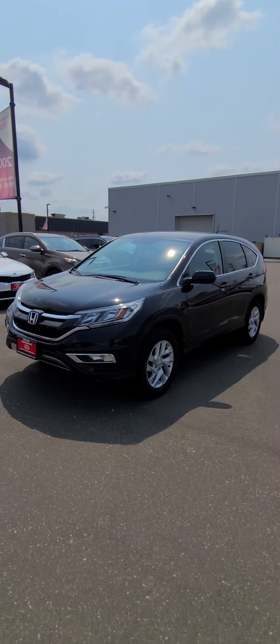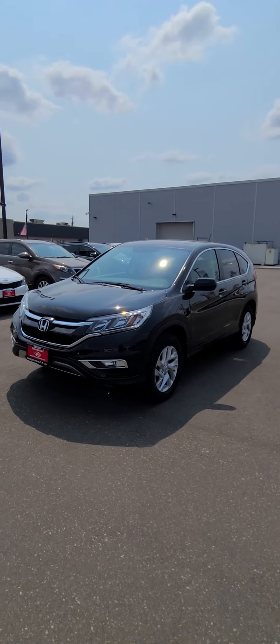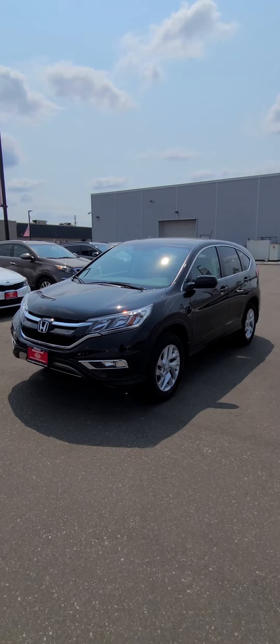Good afternoon, this is Ian Rayne at Georgetown Kia. Just want to do a quick little walk-around video on this beautiful 2016 Honda CR-V.